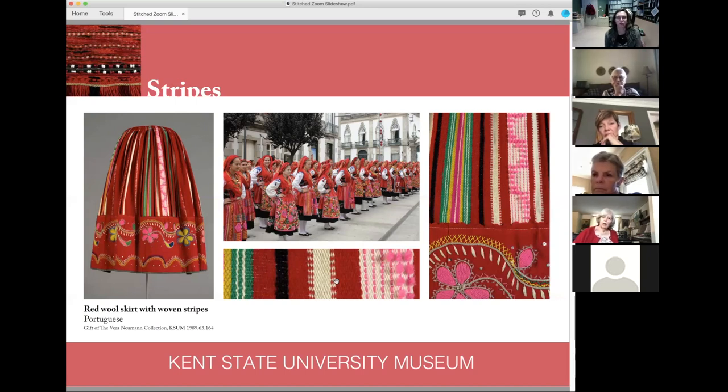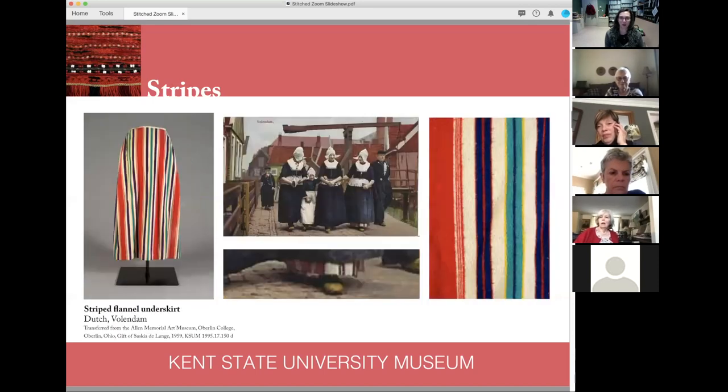Whereas brocading tends to have elaborate floral patterns, stripe patterns are very geometric. These Portuguese costumes have these interesting little tufts — I'm not entirely sure whether they're woven in or done as embroidery afterward — but they give it a wonderful texture and depth. That's one of the things that makes it worth coming to see the pieces in person.